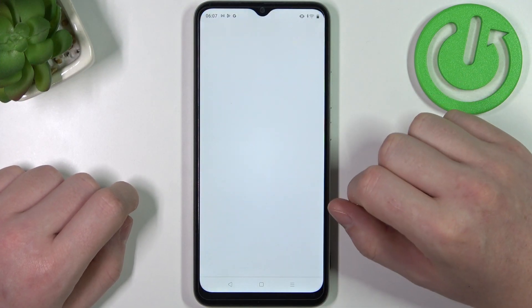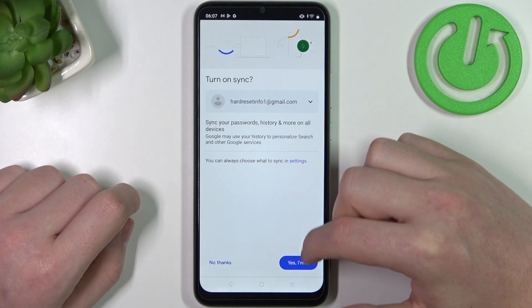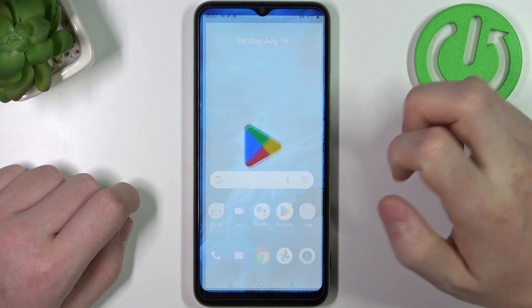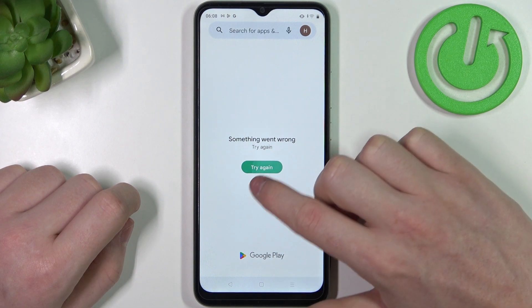So first let's try Google Chrome and visit any website to see if it works. There's a problem. The same is with Google Play Store — we can't browse it or download any apps.